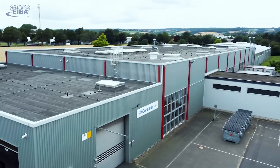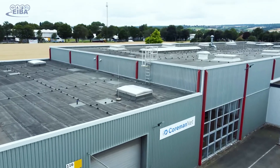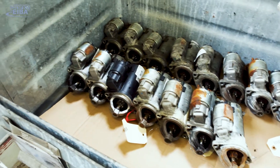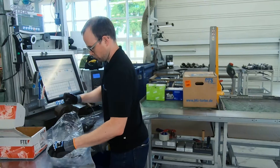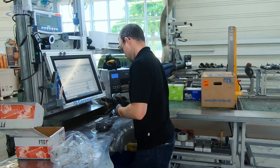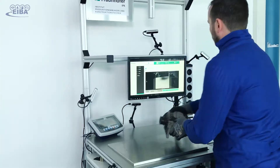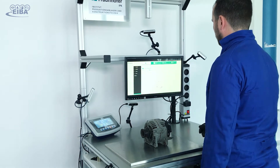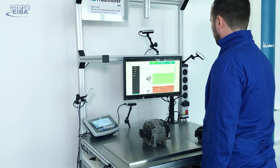Millions of used parts are returned to producing companies to be remanufactured every year. Those parts need to be identified and evaluated. This is usually a labor-intensive manual process requiring specific skills from the workers. To support them, the partners of the iBub project are developing an AI solution that can handle complex challenges.